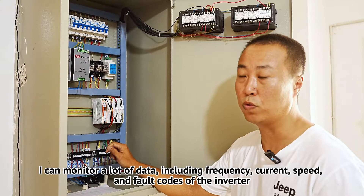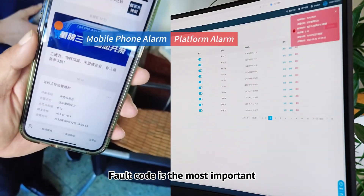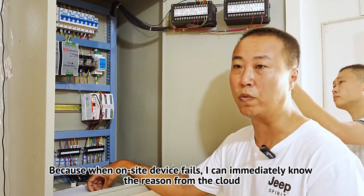I can monitor a lot of data, including frequency, current, speed, and fault codes of the inverter. Fault codes are the most important, because when an on-site device fails, I can immediately know the reason from the cloud.